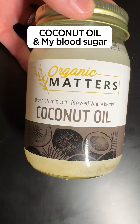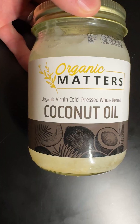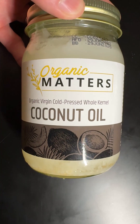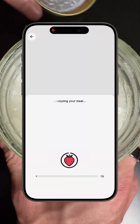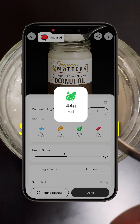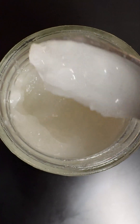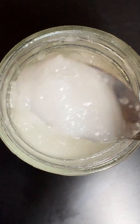Let's see what coconut oil does to my blood sugar. Yesterday I drank three spoons of olive oil to show that it did not have an impact on blood sugar level, but I saw in the comments that many people say that coconut oil has an impact on blood sugar because it's more saturated fat. I don't think so. It's true that saturated fat is not good for insulin resistance, but it doesn't mean that it spikes your blood sugar. Those are very different things.